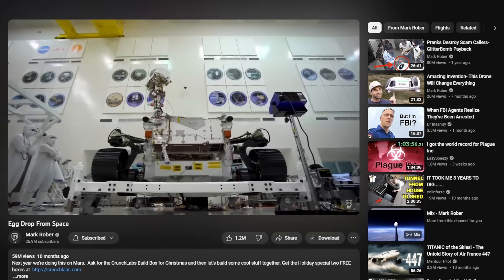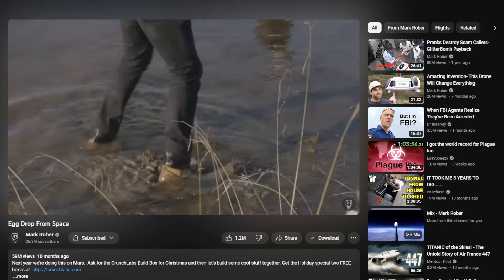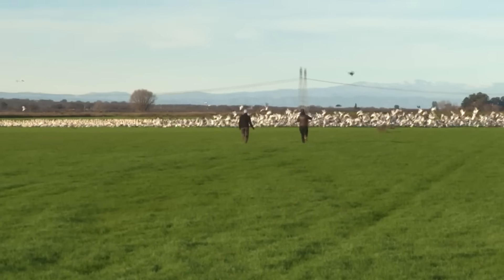Mark Rober is a master at weaving this concept into his content. He starts off by saying, 'Embarking on this three years ago, I knew if I could draw on my experience of landing stuff on other planets, I'd be guaranteed the record. But what I didn't know is this would be the most physically, financially, and mentally draining video I would ever attempt.' He's not just narrating an event — he's sharing a journey. By emphasizing the time, effort, and challenges, Mark paints a vivid picture of dedication. As viewers, we're not just intrigued — we're invested.